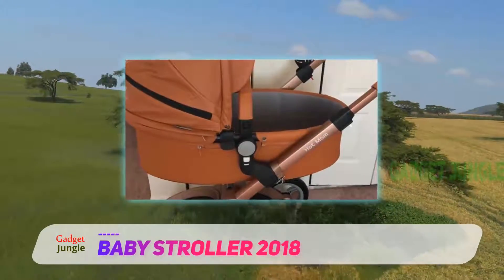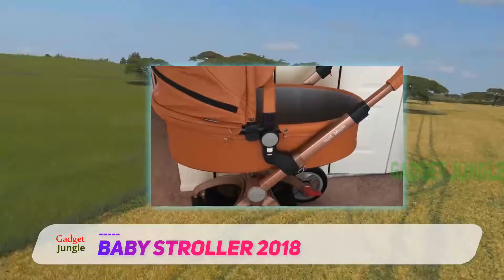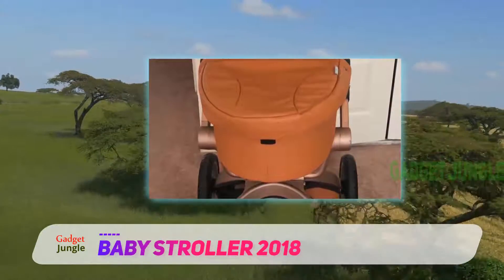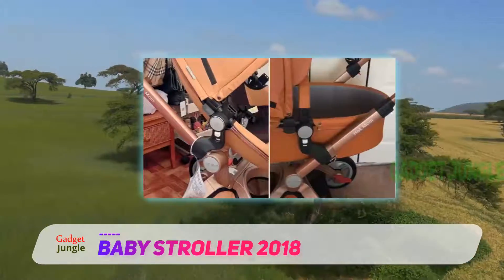Bassinets offer maximum comfort to your child when they sleep. The Hot Mom 3-in-1 Travel Stroller is sort of like a bassinet on wheels. It allows parents to change the baby's diaper while on the go. All you have to do is tilt the seat back to mold it into a bassinet-style stroller.